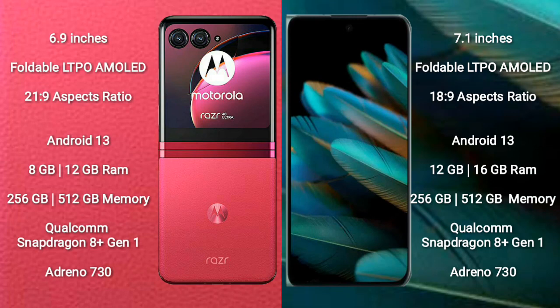Motorola RAZR 40 Ultra runs on the Android 13 operating system. OPPO Find N2 also runs on the Android 13 operating system.